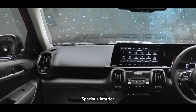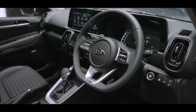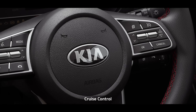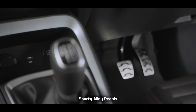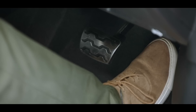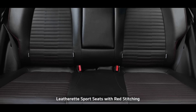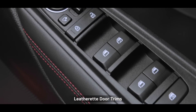The seats, the crash pad, and the doors come in multiple colours and designs, making the Sonet more captivating than ever. The D-cut steering wheel enhances the sporty feel for the driver, while the cruise control system makes driving easier and more enjoyable. The sporty alloy pedals in the GT Line make the interior sportier and stylish. The ventilated front seats offer additional comfort, and the leathered sport seats and wrap door trim add to the richness of the interiors.